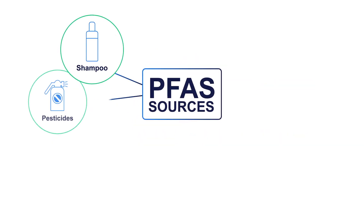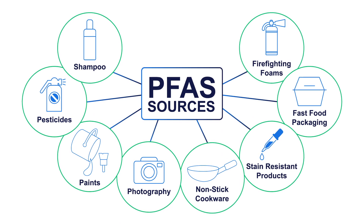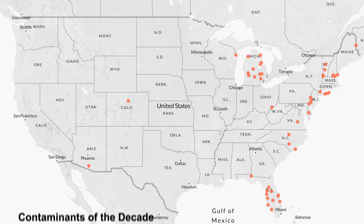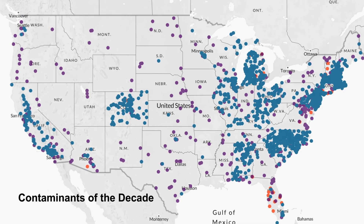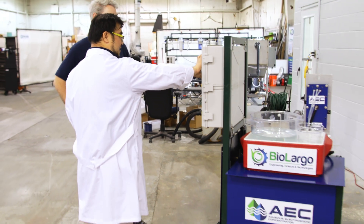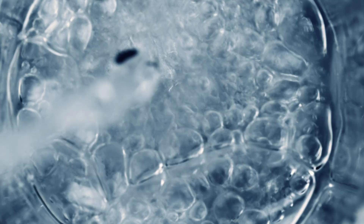Per and polyfluoroalkyl substances, PFAS, or so-called forever chemicals, are now known to contaminate water around the world and cause problems for human and ecological health. There's an enormous global market for PFAS treatment, from drinking water treatment to environmental remediation.